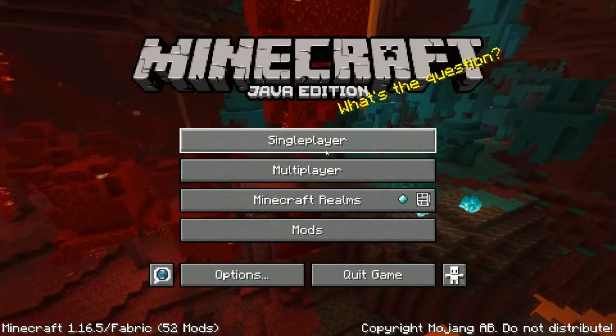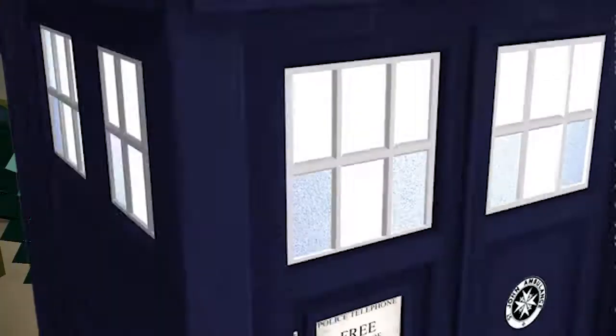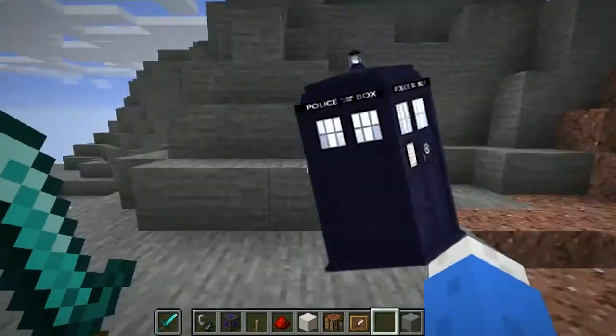I got a new PC recently, and you know what that means. That's right, it means another TARDIS.